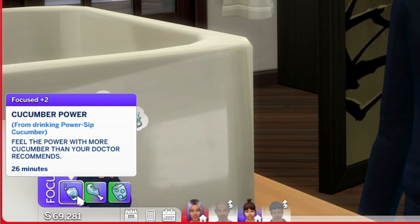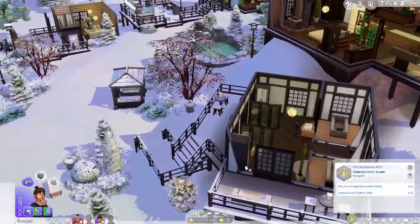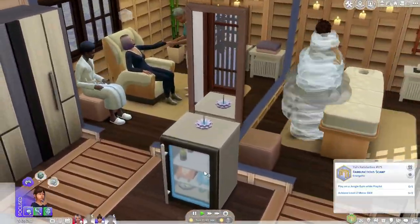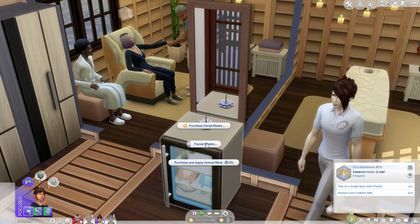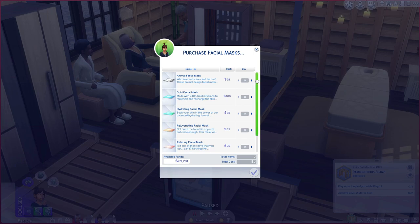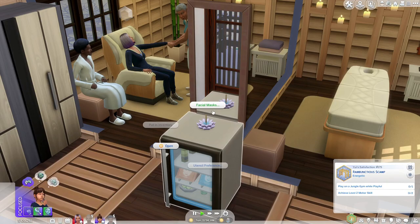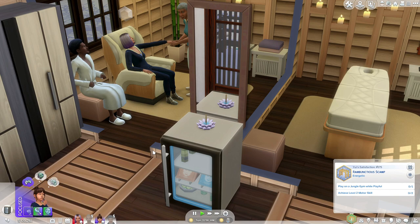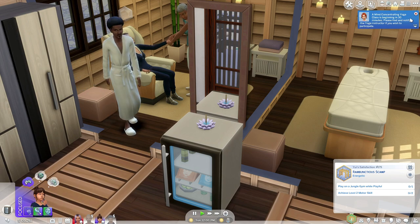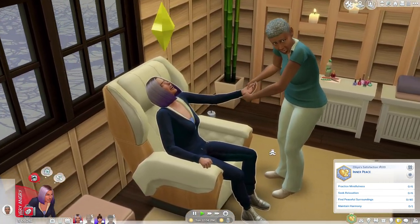After drinking the power sip, it says 'cucumber power — feel the power with more cucumber than your doctor recommends.' So she's feeling focused, which is actually perfect timing for some yoga. But before she does that, I'm going to have her do a facial mask because kids can now also apply facial masks. You can purchase one, and we have a lot of cool choices: animal facial masks, gold, hydrating, rejuvenating. I'm going to purchase and apply an animal mask, and the cool thing is it'll randomize between — I think — like a zebra and a cheetah or something, about four animals. You don't know what you're going to get, which is kind of cool for kids at the spa.